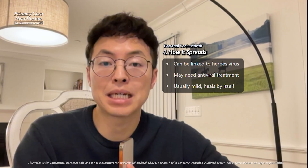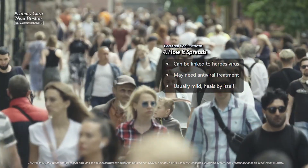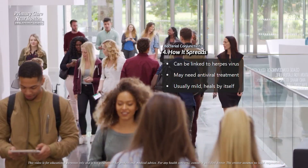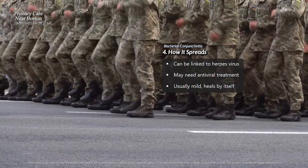Bacterial conjunctivitis spreads easily through direct contact. For example, if someone touches their infected eye and then touches another person or a shared object like a towel, the bacteria can spread. This is why it's so contagious. Outbreaks can happen in settings like college dormitories or military training camps where people are in close contact.